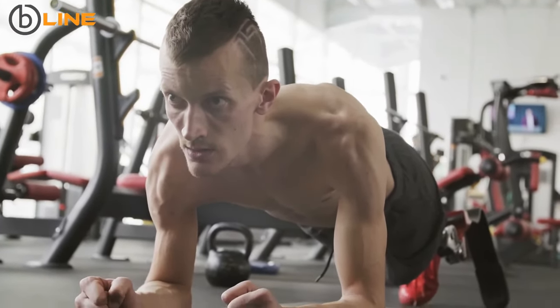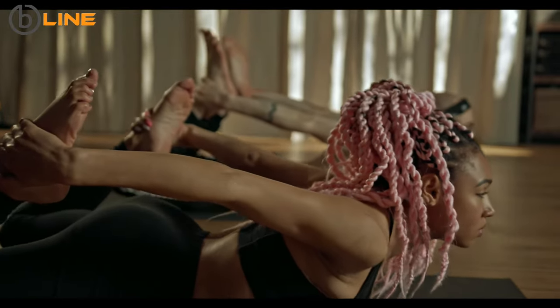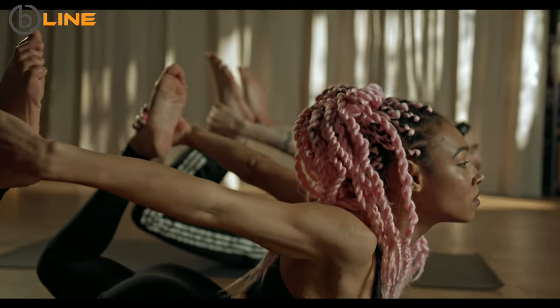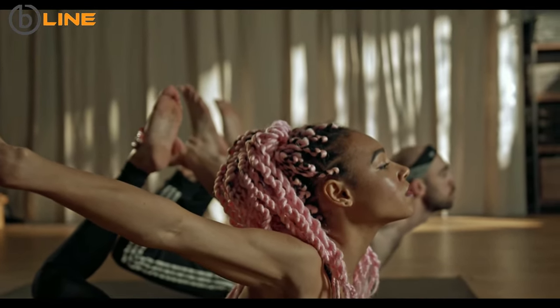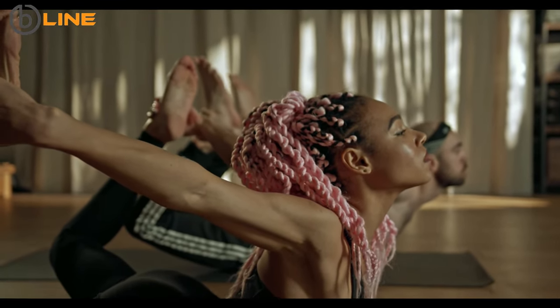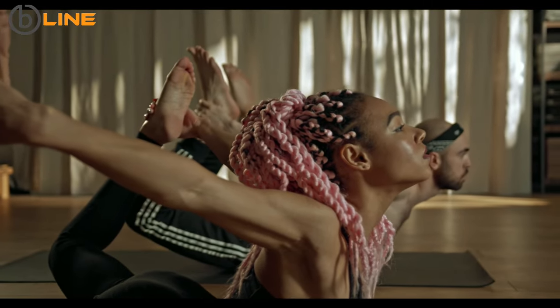These steps on how to lose belly fat in one week may seem simple, but they will only be effective if you are consistent. Make it a point to stay active and eat healthy. If you feel the temptation to just be a couch potato or eat unhealthily, picture your perfect body in your mind to help curb temptation.